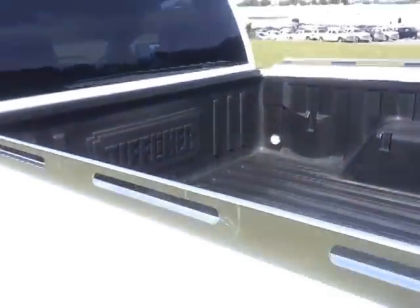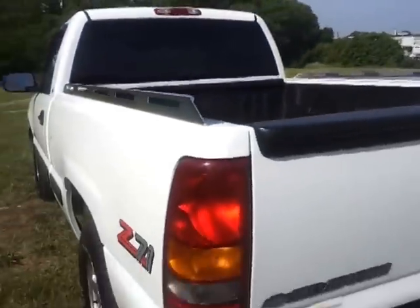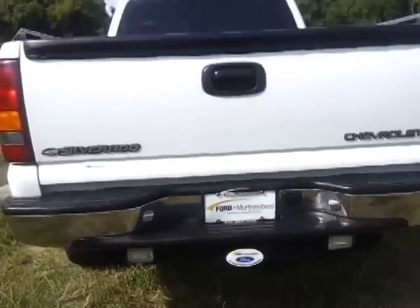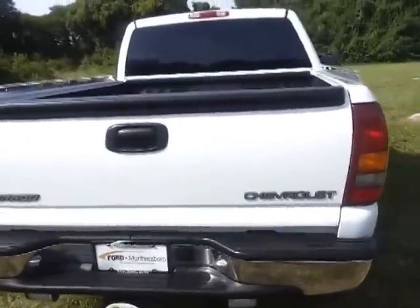Southern truck — there's no rust. I want you to take a look at how clean the wheel wells are. It's got a tough liner and chrome rails on it. Trailer towing package. We've got the lights in the back, reverse lights. There's no dings or dents in the tailgate.